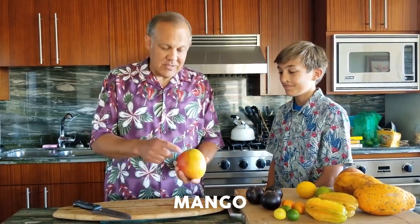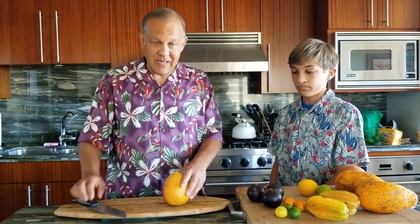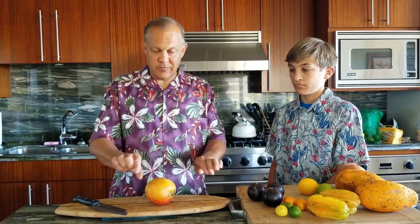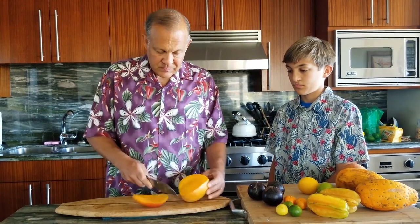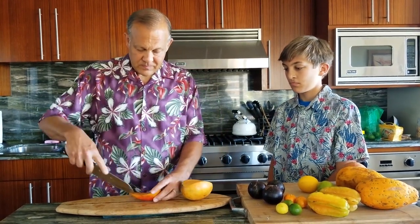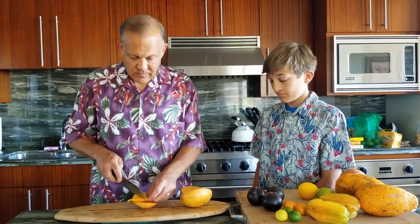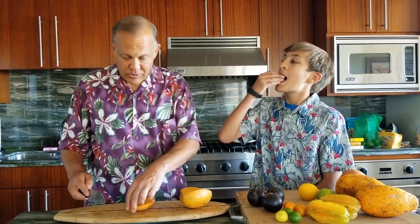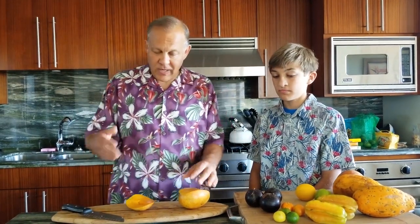This is a mango. You can tell it's ripe because it's reddish and kind of yellow. You can buy them a little bit green and let them ripen. There's a pit in here that's kind of flat and curved, so you just can't cut it in half — you want to kind of cut it along an angle like that. What I like about mango is they're super, super sweet. They're kind of slippery too. Very tropical here in Hawaii, also in the Caribbean. Great to make mango salsa. I'll just eat mango by itself.